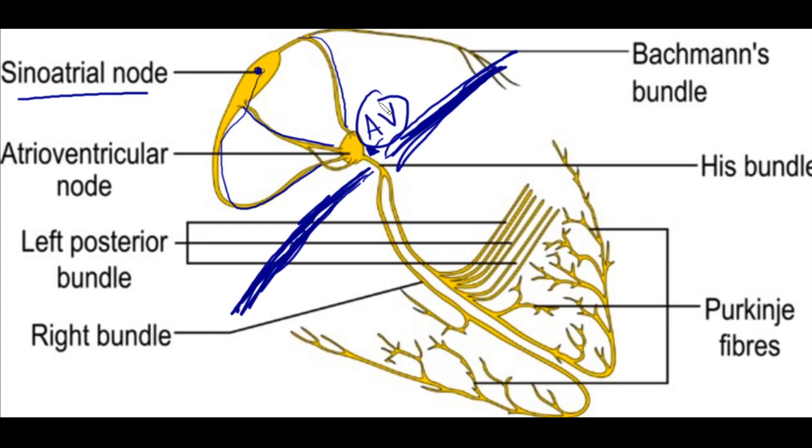The AV node only allows a specific rate of conduction to go through it. There's a depolarization, repolarization, and then a refractory period whereby an additional depolarization is not going to be allowed straight through. That's a safety mechanism because in atrial fibrillation, the atria are contracting far more than 400 beats per minute. Imagine 400 beats per minute being directly transmitted down to the ventricles — that would be fatal. So the AV node does serve a very good purpose in controlling that.